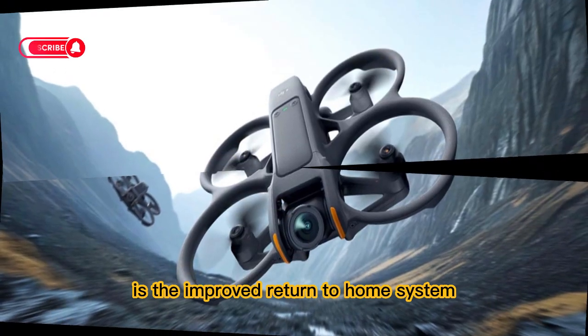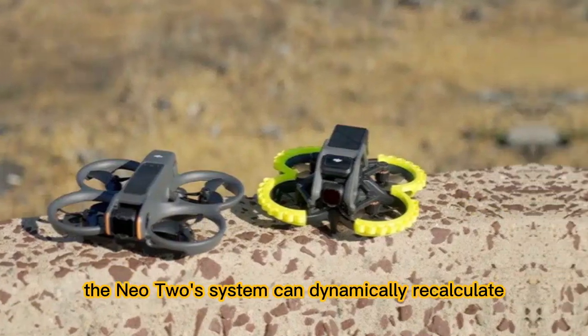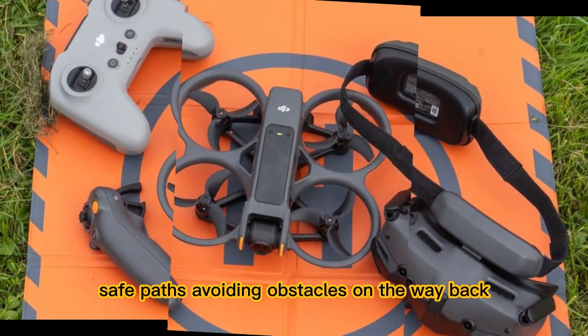Another key feature is the improved return-to-home system. Unlike basic versions that simply fly back in a straight line, the Neo 2's system can dynamically recalculate safe paths, avoiding obstacles on the way back.